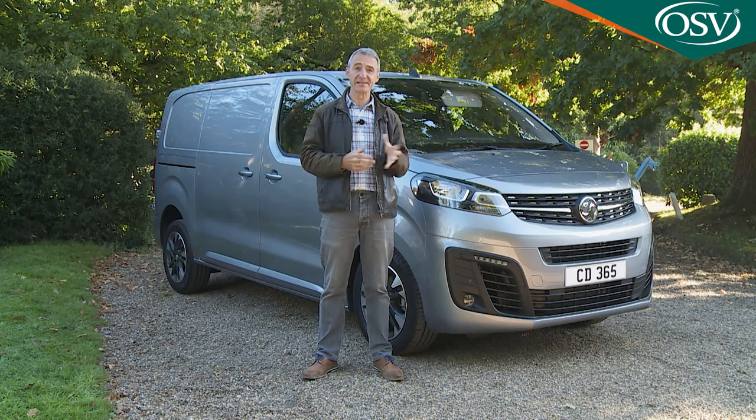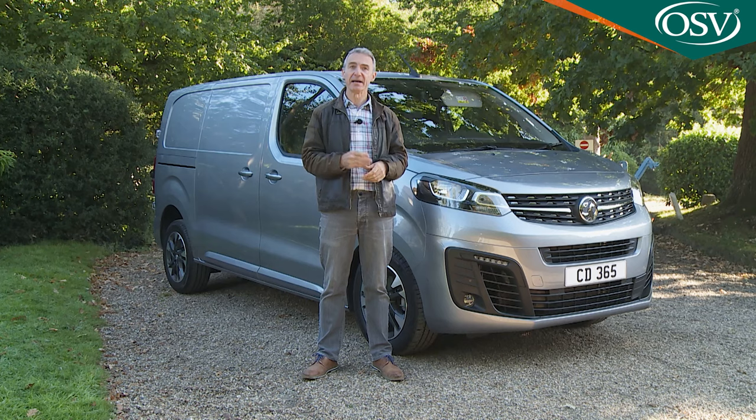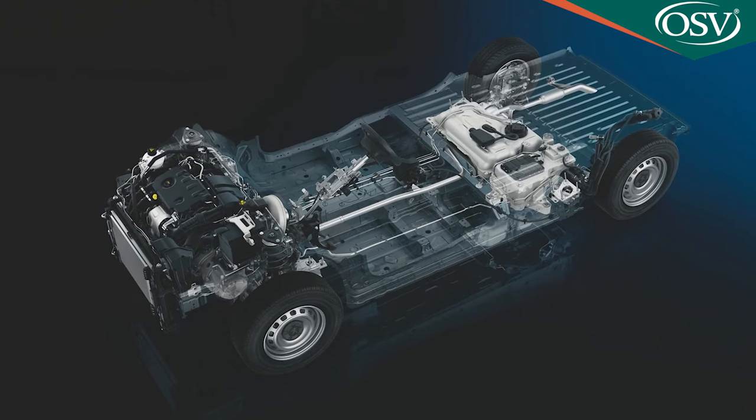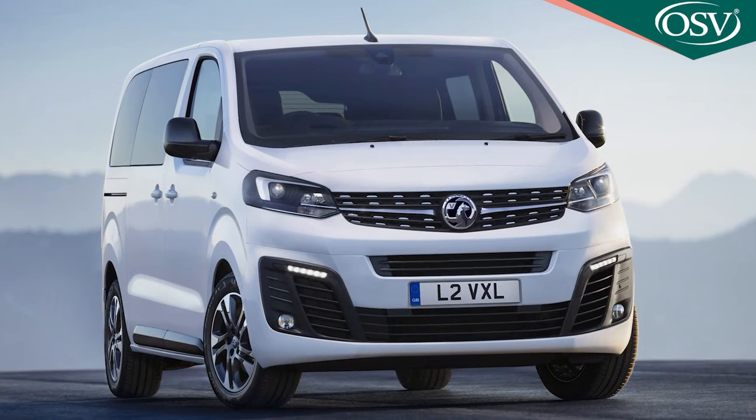From launch, the Vivaro price list saw this model pitched in the £23,000 to £31,000 bracket excluding VAT — that's for panel van ownership, which is our focus here. As you'd expect from a modern mid-sized LCV, there are other body style variants, primarily a chassis cab option and a more car-like people-carrying derivative, the Vivaro Life.